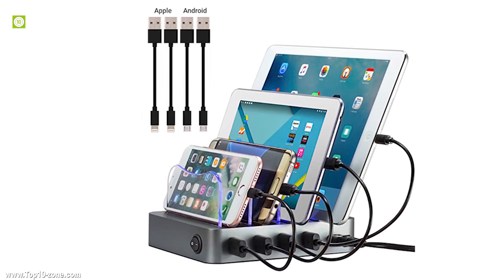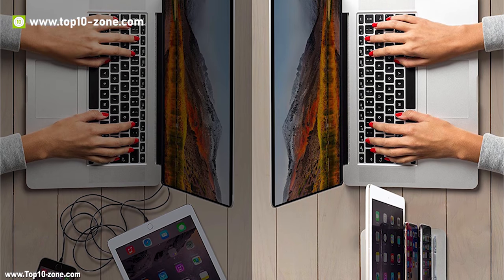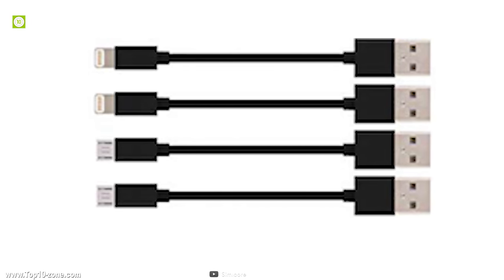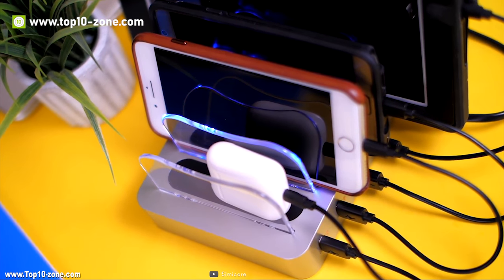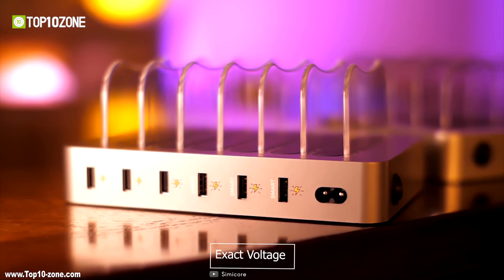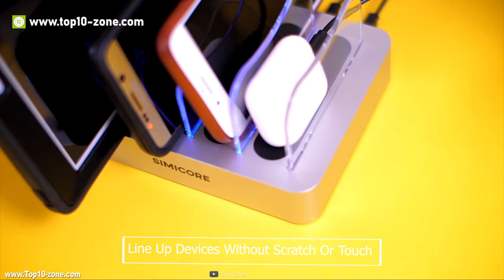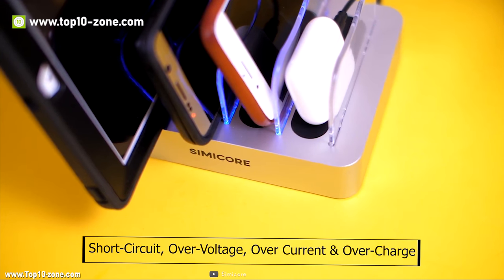Semi-core smart charging station is an organizer for smartphones, tablets, and other gadgets, giving you attention-free charging for all your devices. This USB charging station has four high-power 2.4A fast charging ports and the USB hub can deliver up to 6.8A from all four ports collectively. Each port recognizes the exact voltage requirements of every device connected to it and matches the power output. A series of dividers ensure minimal clutter, protecting against short-circuit, over-voltage, over-current, and over-charge.